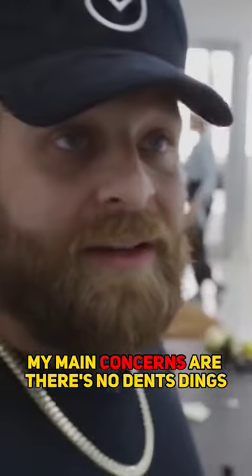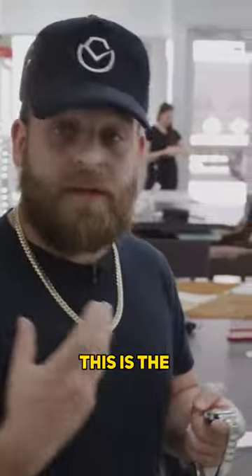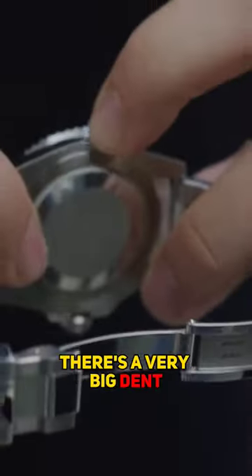My main concerns are there's no dents, dings, ceramic is cracked, glass is cracked, and the movement is fine. This is the importance of me inspecting the watches. If you notice here, there's a very big dent.